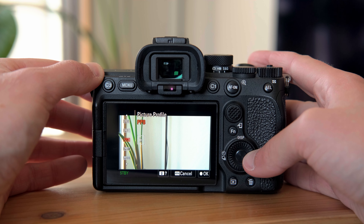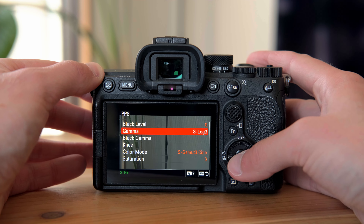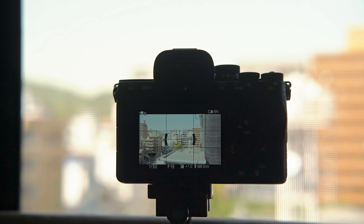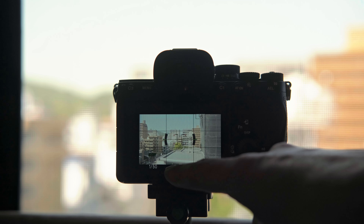I shoot 100% of the time in S-Log3, and that puts my Sony a7IV base ISO at 800. So if you think about it — 1 over 50 and 800 ISO — if we are shooting in broad daylight, we almost have to close our aperture completely to stick to the 180 degree rule. Sometimes it can also be impossible if your lens doesn't go above f16.